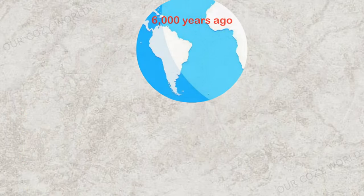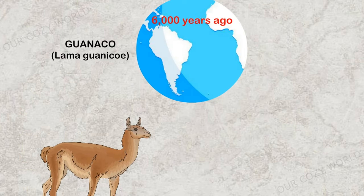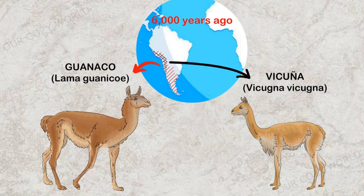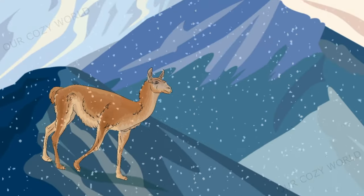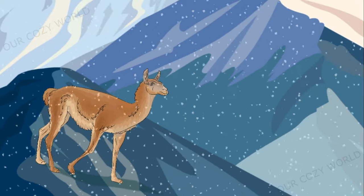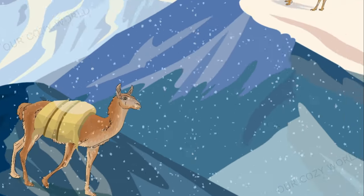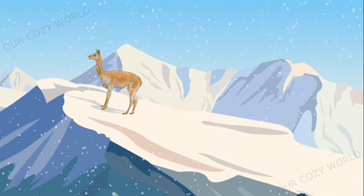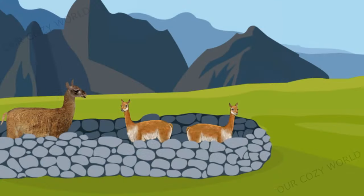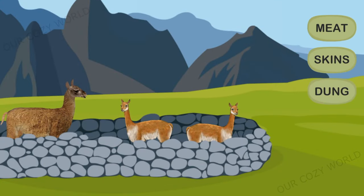Though there were almost no livestock animals in the Americas, they were home to another useful animal family. Guanacos and vicunas both appear to have been domesticated there around 6,000 years ago. The larger guanacos were prized for their meat and thick hide, and performed well as pack animals. The vicuna was small in size, lived at higher altitudes and had softer fur. Both species were kept for their meat, and their dung was an important source of fuel and fertilizer.